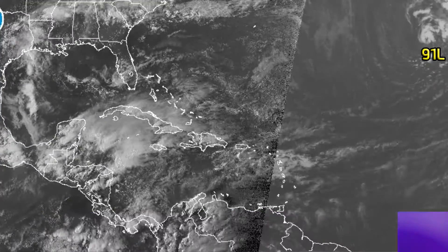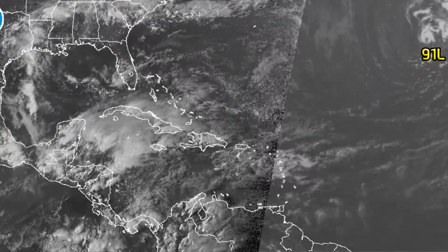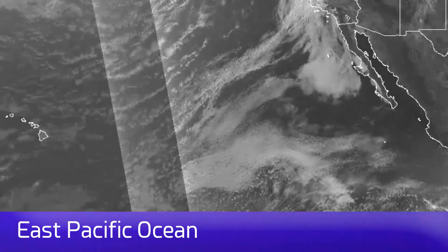Here's the Atlantic Ocean wide shot right now. You can see some blasts of convection going on in the Western Caribbean of a non-tropical nature. 91L, of course, is off towards the top right. We'll get the close-up image of that one soon.